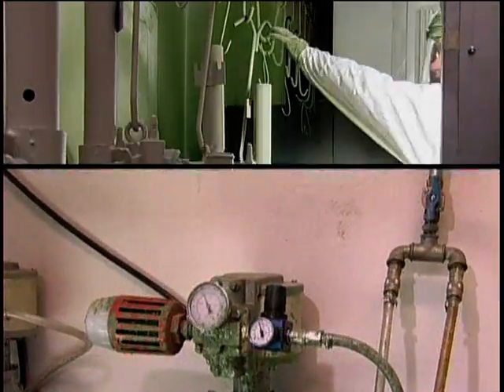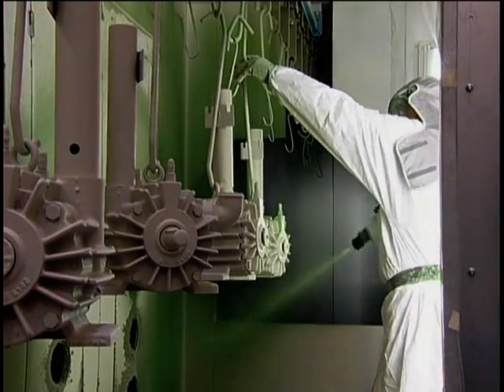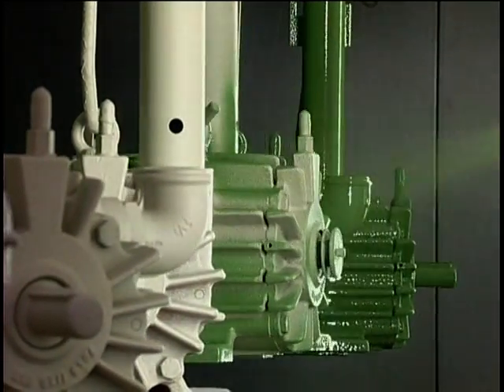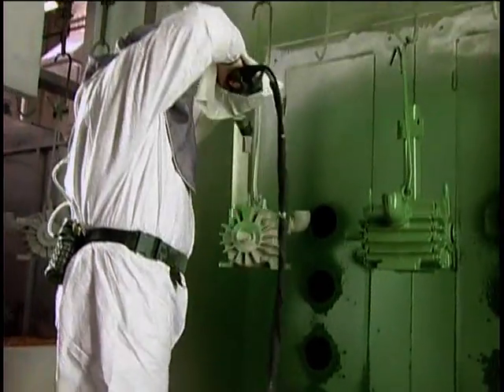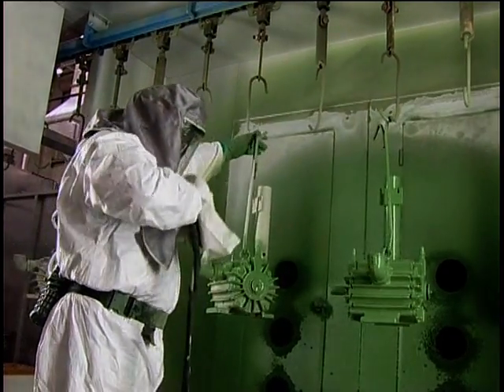The workpieces gradually enter the active spray area at their proper processing height. When needed, the coating technician can interrupt the transport process for a short period of time using a foot-operated switch in order to carefully inspect all sides of a workpiece or perform any necessary touch-up work.